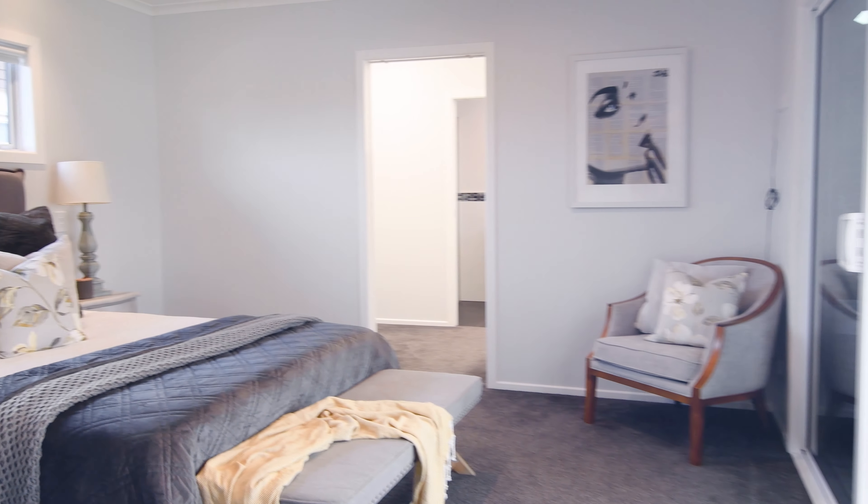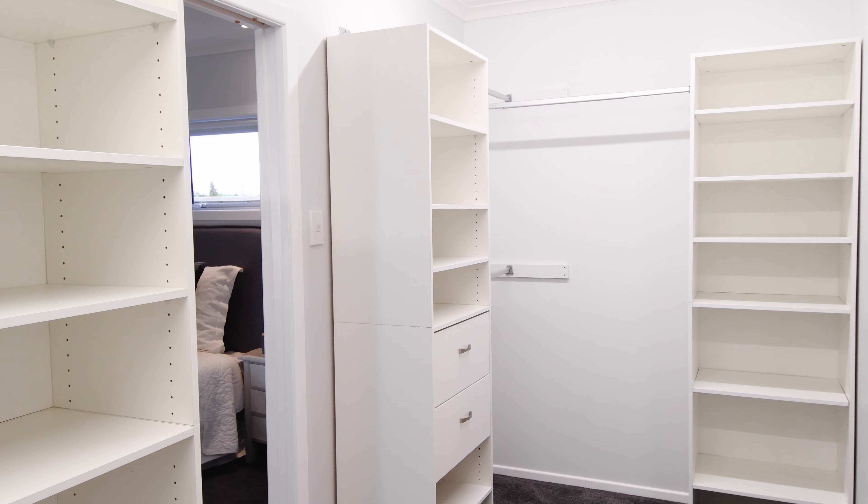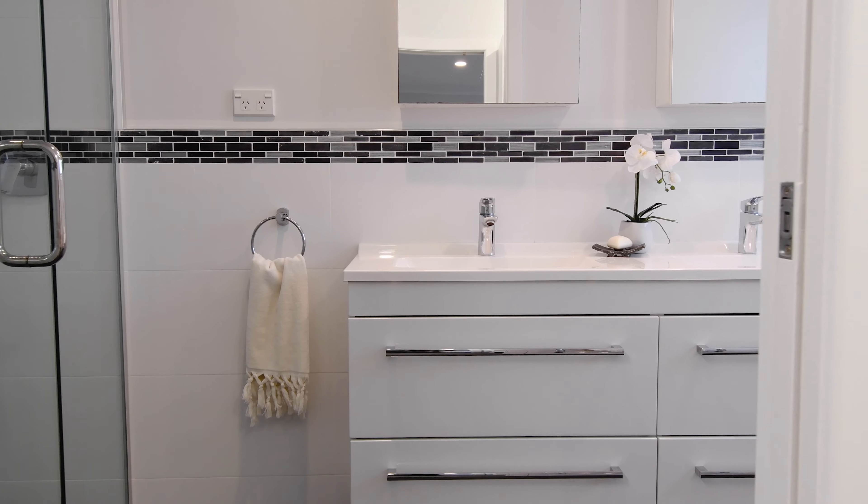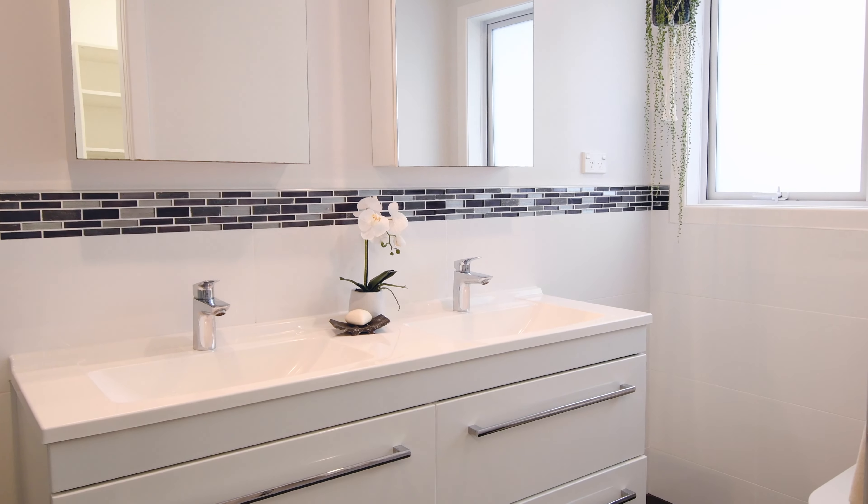The master suite also opens out to the deck and has a walk-in wardrobe with an abundance of built-in shelving and drawers, plus your own ensuite and a luxury of his and hers basins.